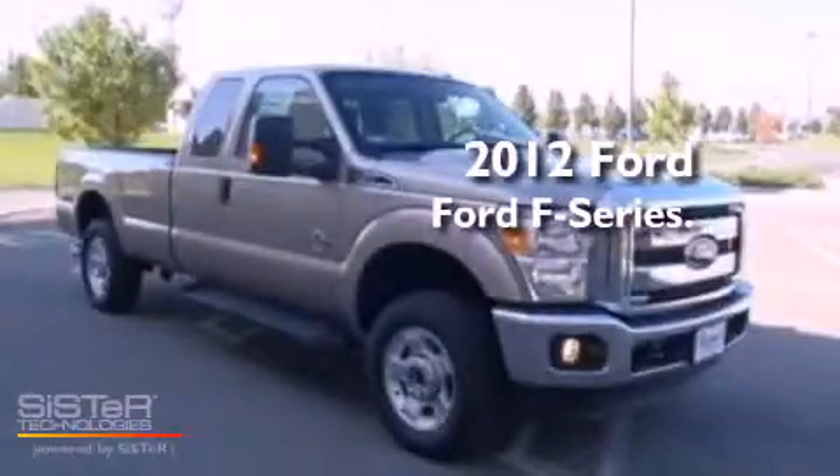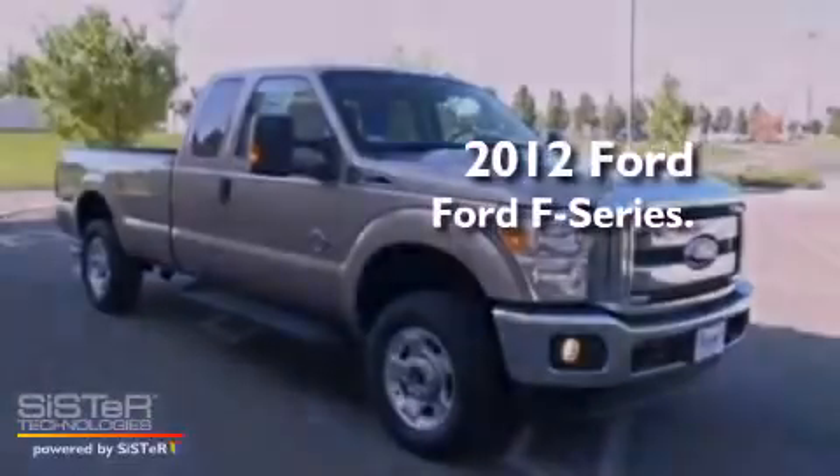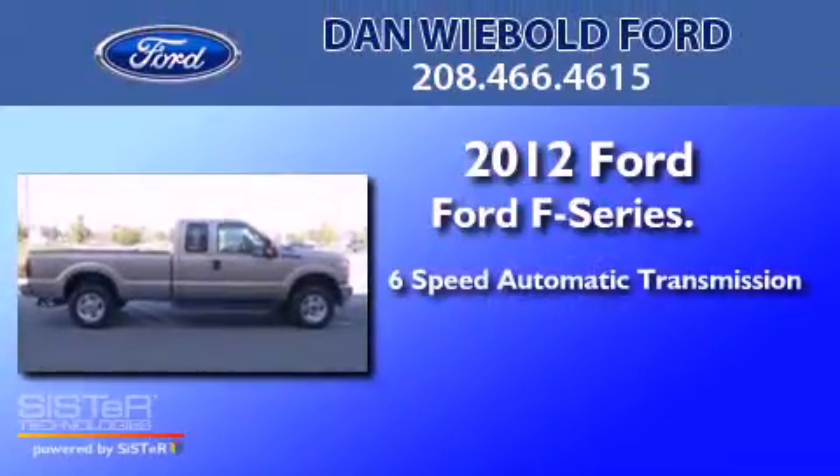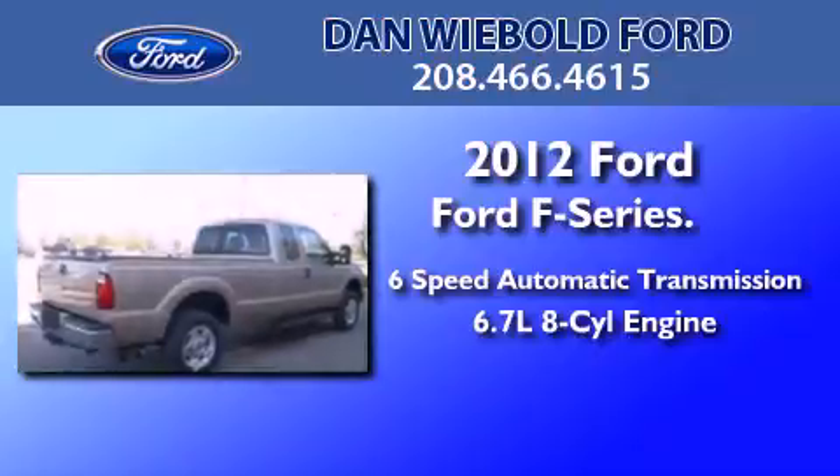This is a brand new 2012 Ford F-Series. This truck has a 6-speed automatic transmission and a 6.7 liter V8.